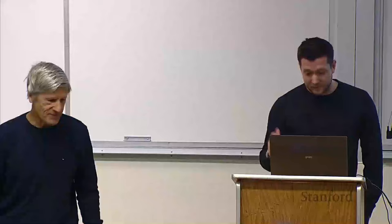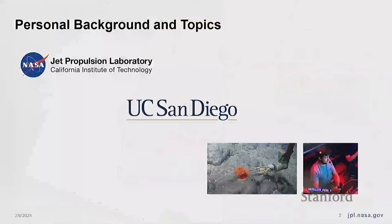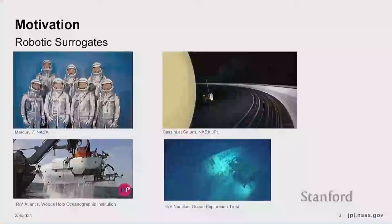Hi everyone, my name is Paul Glick and today I'm going to be talking about embodied intelligence for extreme environments. I'm at JPL, did my PhD back at UC San Diego, and as a little bit of extra background, I've actually gotten to work with robots in extreme environments through work as an ROV operator with the Ocean Exploration Trust on the EV Nautilus.